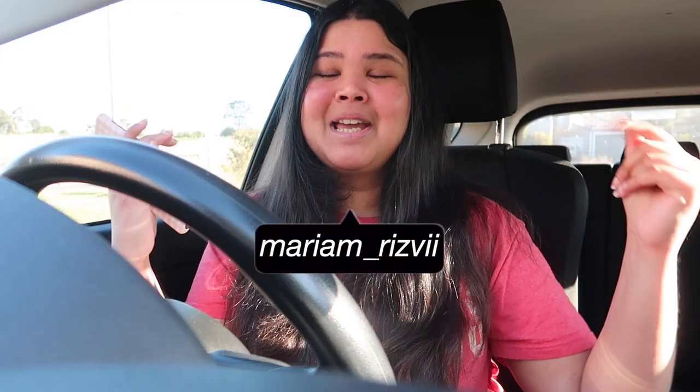Hey guys, it's Mariam! If you're wondering why I have the biggest smile on my face right now, I'm going to Kmart, which is like my happy place — honestly my second home. I'm going to be doing some home decor shopping and I'm very keen. My bank account is definitely not, because I always spend way too much at Kmart, but it's so worth it. I thought I would film a little Kmart shop-with-me vlog!